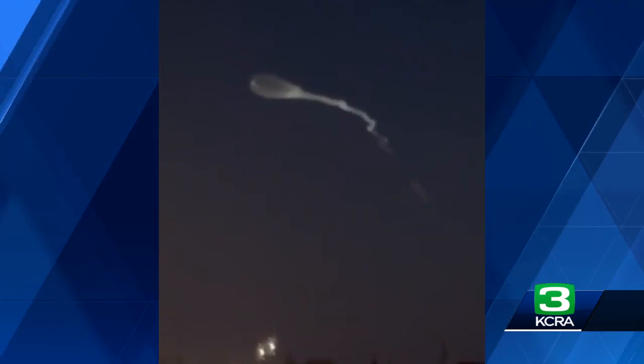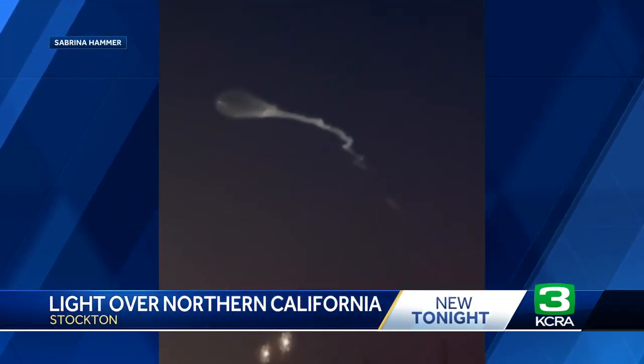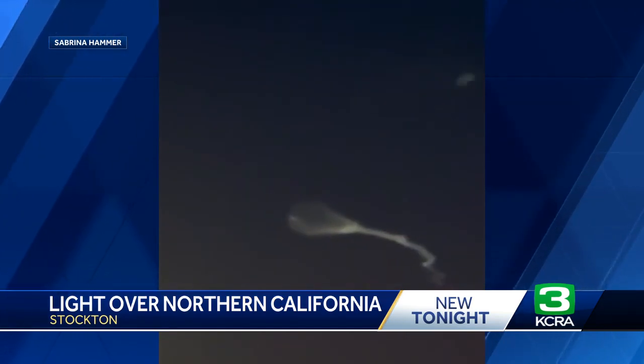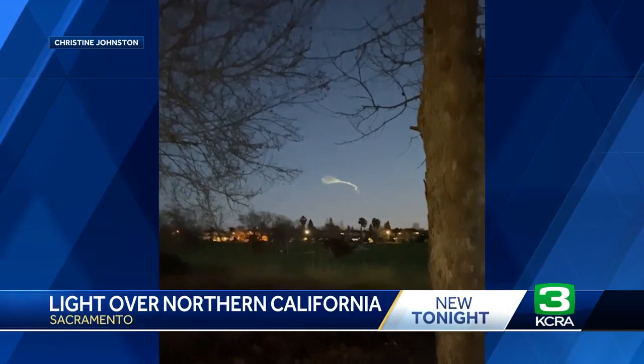This new tonight — people have been calling the newsroom over a strange glow they've been seeing over our area. Check out this video out of Stockton. You can see that shape, almost like a big balloon in the sky. The shape was seen just after six tonight. And here's another look, this time from the Natomas area of Sacramento.